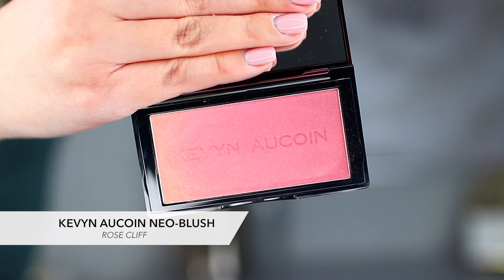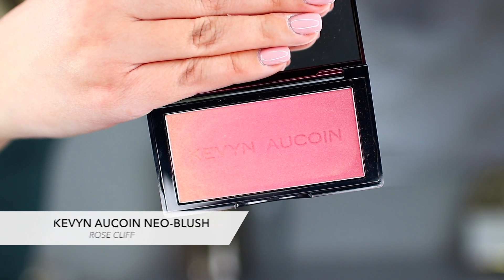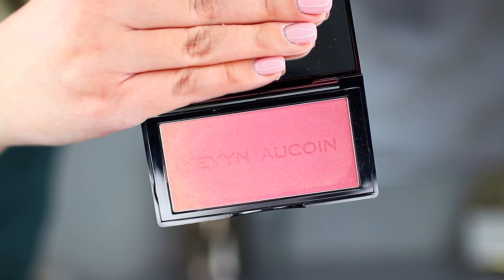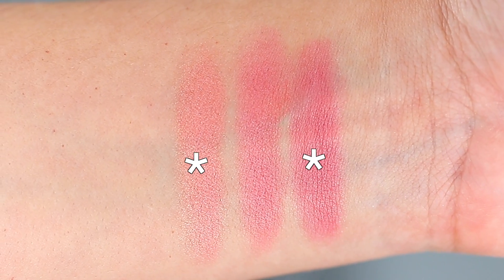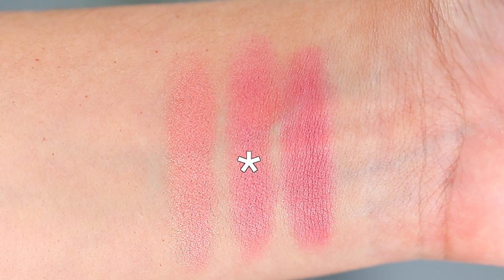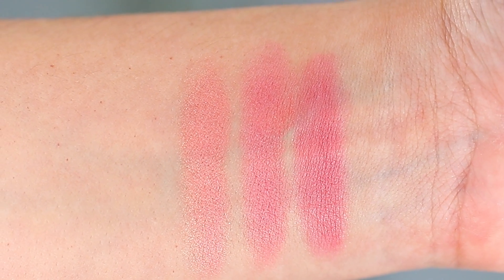The next shade I bought is called Rose Cliff. This is a golden rose blush color and as you can see the gradient is stunning — it starts with a beautiful gold shimmer and then progresses to a deep pink on the other side. Just like Pink Sand, you can use one end or the other as your blush, or swirl them together for a beautiful combined color look.